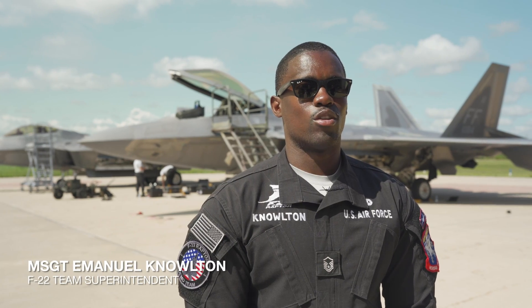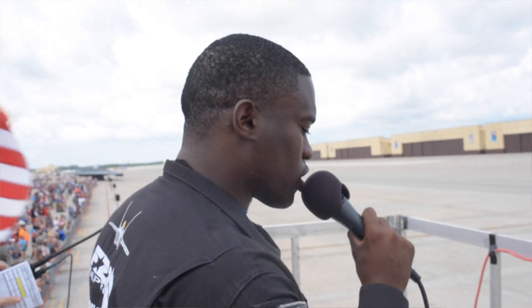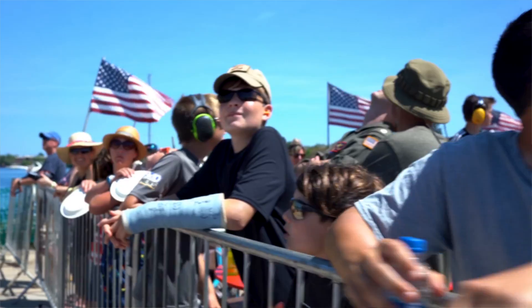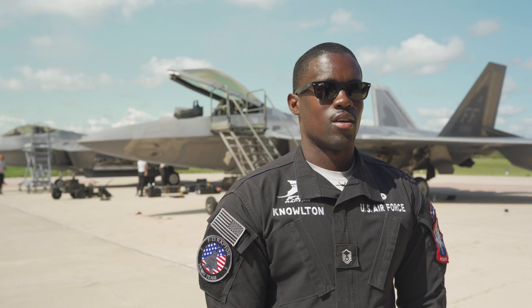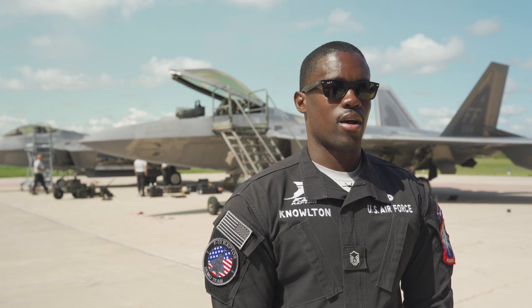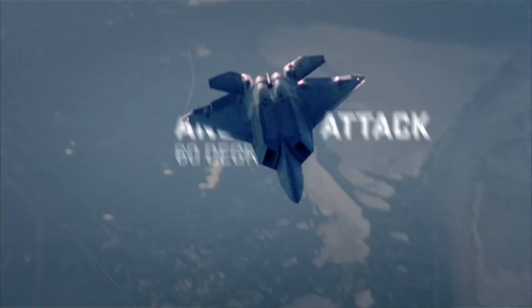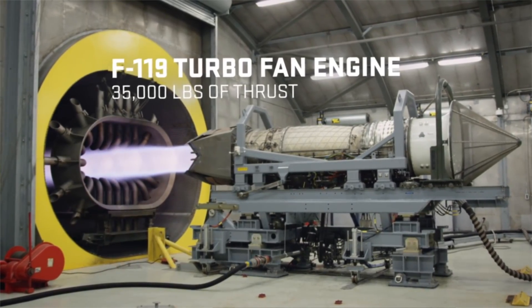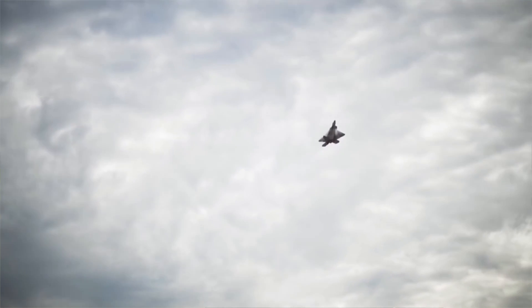I'm Master Sergeant Emmanuel Nolton, F-22 demonstration team superintendent and the voice of the F-22 Raptor. I give a voice to the actual aircraft while Major Lopez is doing his maneuvers in the sky. The aircraft weighs about 60,000 pounds and can put out about 70,000 pounds of thrust — 35,000 pounds per engine. That's how we're able to do a lot of the maneuvers we're doing.